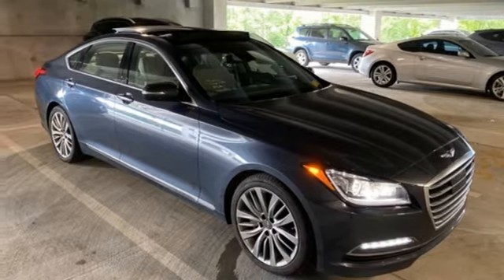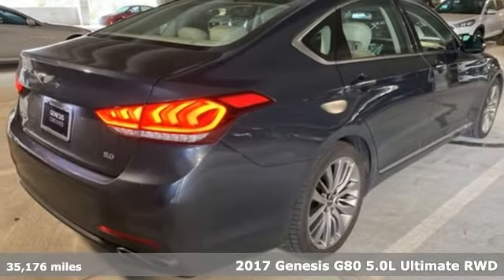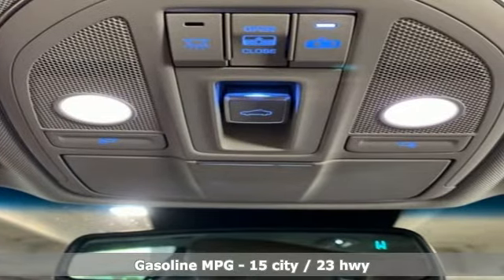Here's a 2017 Genesis G80. Like a breathtaking athlete, this sedan's performance is as graceful and beautiful as it is powerful. You'll look forward to every drive with features like these.